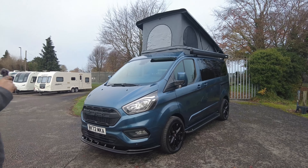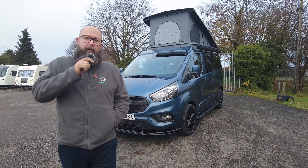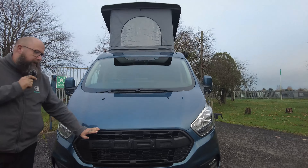Hello everybody, it's Mark from Donay Mott Leisure Kingdom. I hope you are well. Thank you for joining me today here at the showground at Donay Mott Leisure in Hilton. This afternoon I have for you an Explorer Campers Transit Custom 280 conversion.